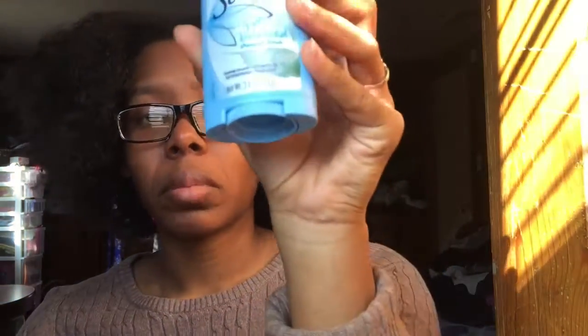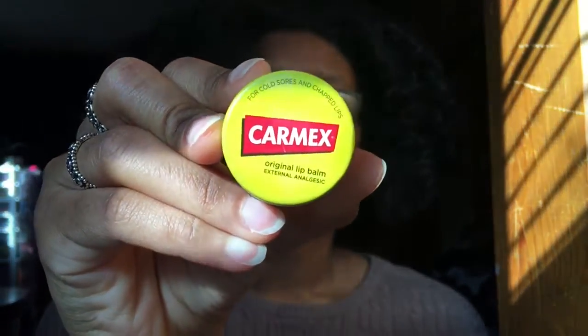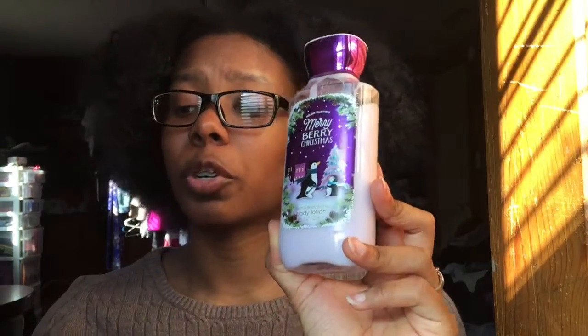I use Secret Shower Fresh. I love this one — it's my favorite deodorant and the only deodorant I wear. It keeps my lips moisturized and from being chapped. And to keep my body moisturized, I love this too. It's really awesome, smells really good, and keeps me moisturized.